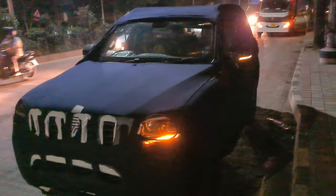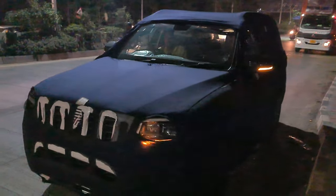Here is the new Scorpio, production ready. I have seen this car here at Bangalore — it's going to Nice Road right now.